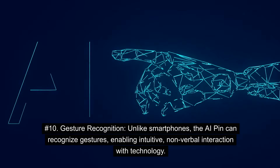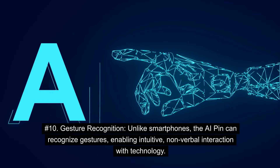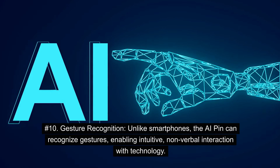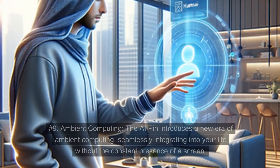Number 10: Gesture Recognition. Unlike smartphones, the AI Pin can recognize gestures, enabling intuitive, nonverbal interaction with technology.